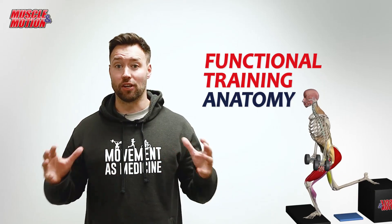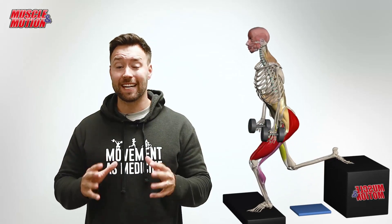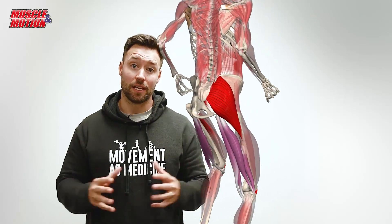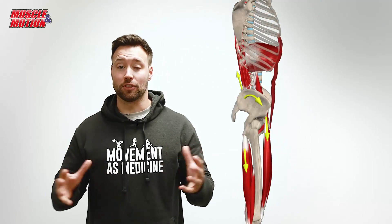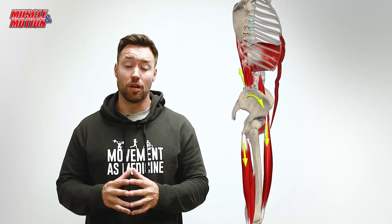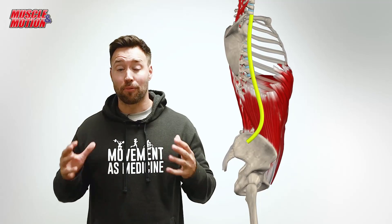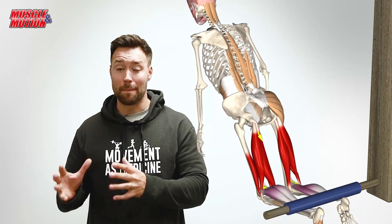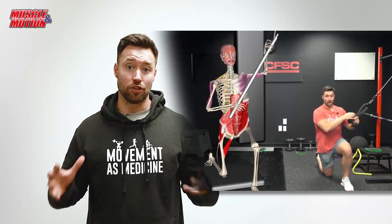our brand new Functional Training Anatomy and Anatomical Guide to Training course. In this course, we're going to take you head to toe through the human body and explain what functional training and functional anatomy really is. With the amazing anatomical illustrations by the Muscle in Motion team, we're going to go through real-life practical training examples in the gym where we demonstrate exercises with the amazing anatomy drawn into the human body.